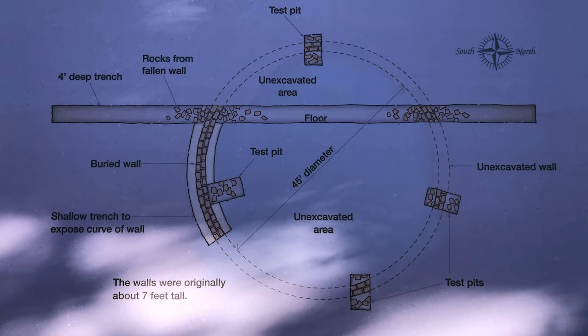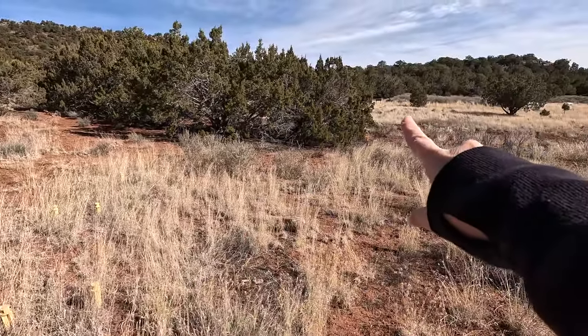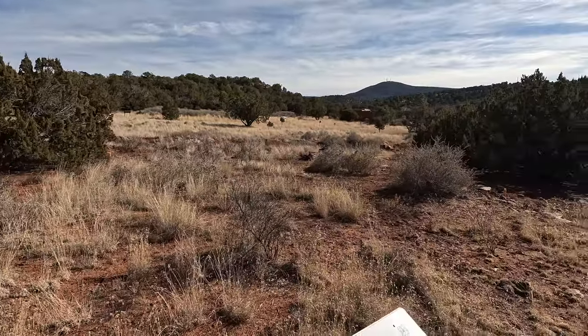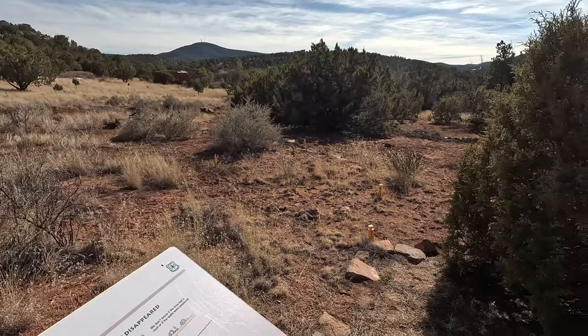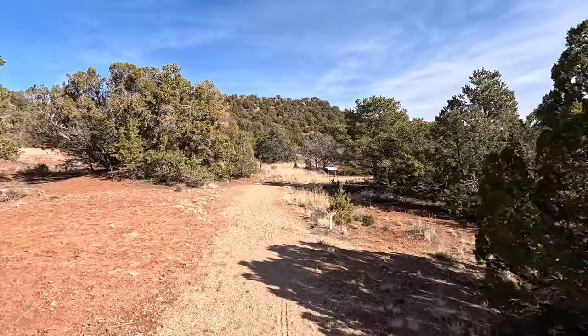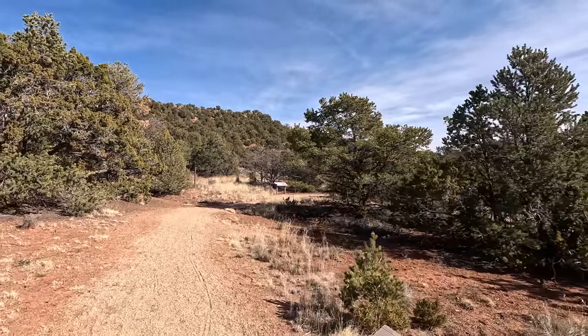I'm pretty sure these yellow markers in the ground are basically showing the outline of the kiva — they go over by this tree in the back and then all the way around, kind of outlining the edge of the kiva. The pinyon pine is pretty popular here in New Mexico, and this sign explains that the ancient Puebloans actually used the pine sap for chewing gum and also used it to waterproof some of their baskets, as well as many other features described on this sign.